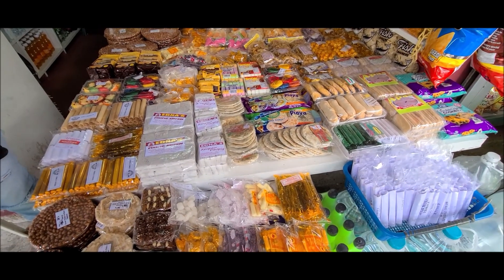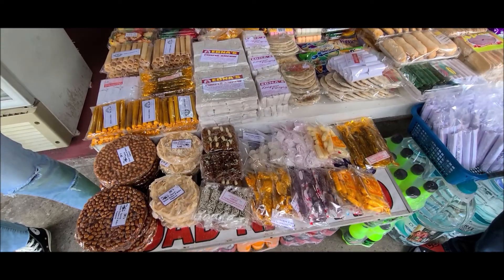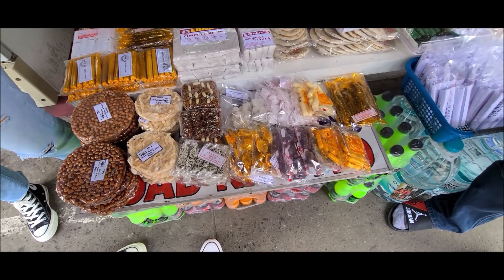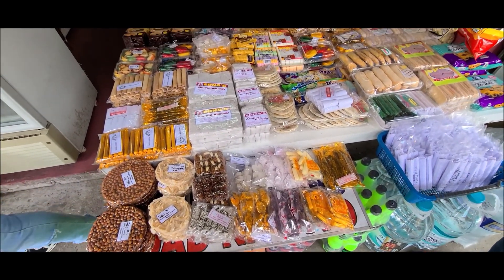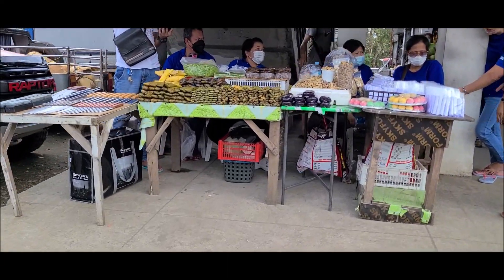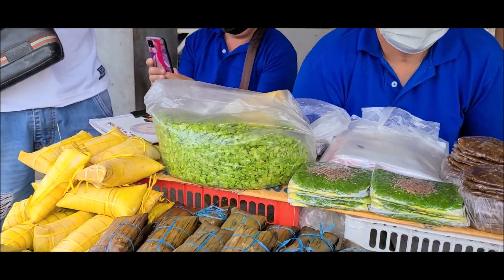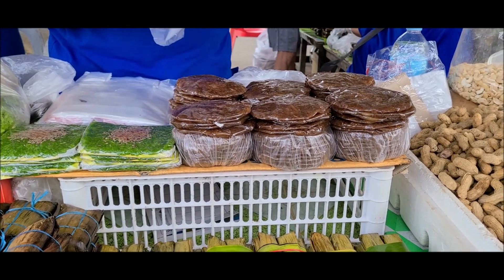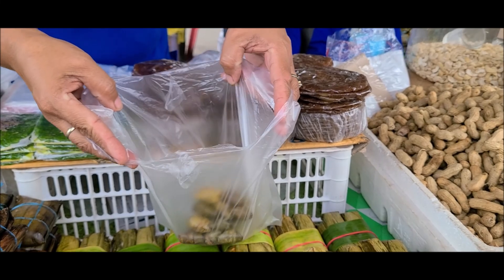Other things that you can buy in this market are Filipino sweet delicacies or snack foods such as piaya, peanut brittle, pasillas, polveron, and others. You can also buy fresh cooked snacks such as suman, which is made out of sticky sweet rice and wrapped up in banana leaves. Delicious!